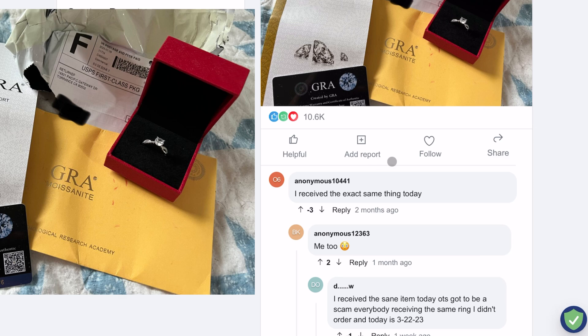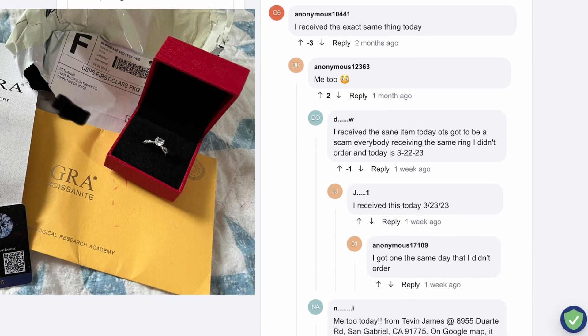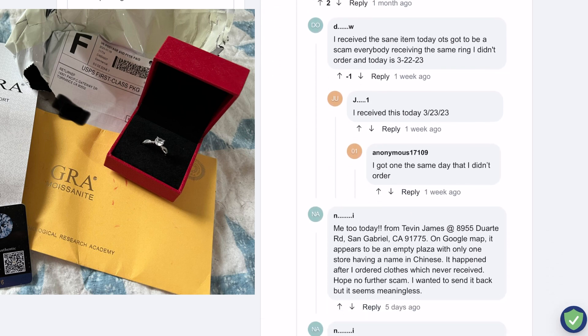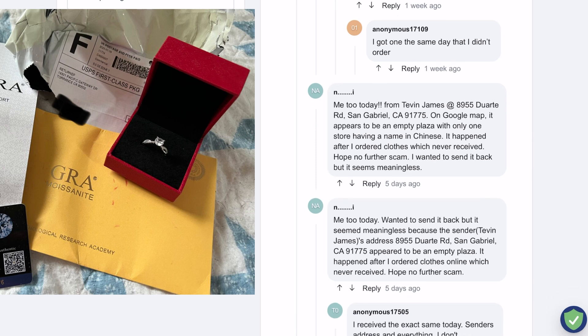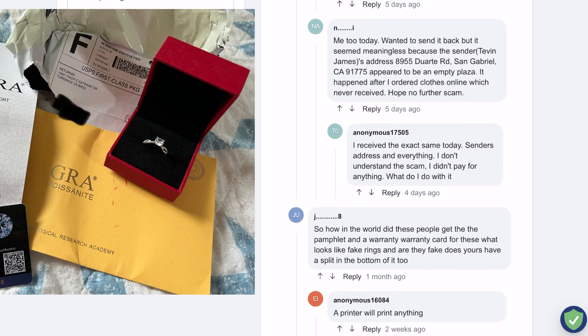Scammers run ads through Facebook or Instagram listing products at heavy discounts. Once the user places the order, they will receive a confirmation email with a tracking number, but the tracking number will never update. In many cases, the website will disappear entirely, leaving buyers with no way to get a refund or dispute the charge.